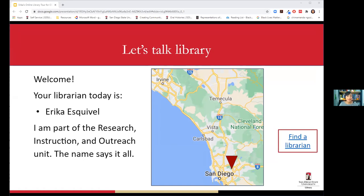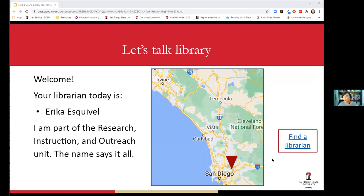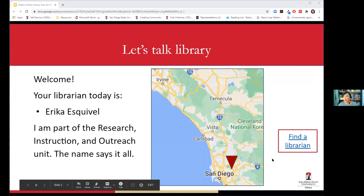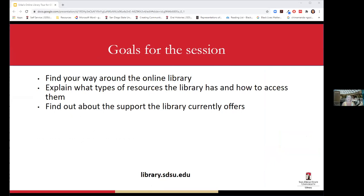I'm presenting from San Diego. Give me a thumbs up if you're near campus or a thumbs down if you're not. It looks like a mix, so I'll touch on some things that apply to some of you and not others, because even though the library is closed there are things we're offering for those close to campus.